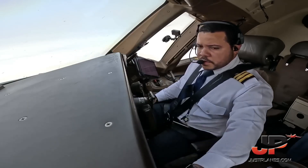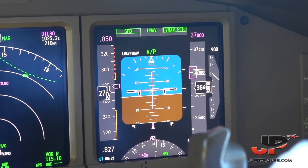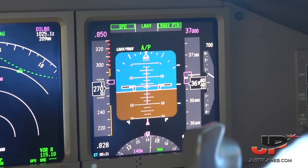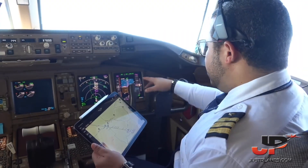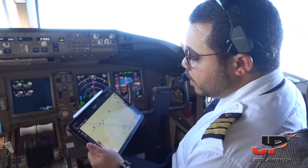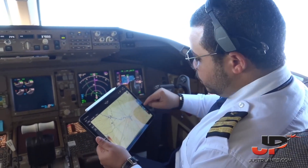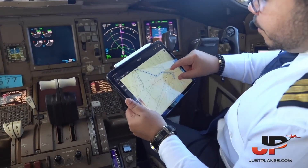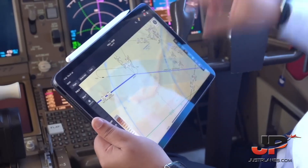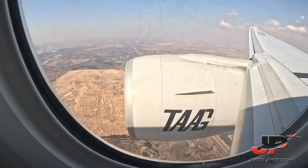Traffic below us, no factor. In about 20 minutes we will be crossing into Namibian airspace, so it's Windhoek FIR, and then Gaborone FIR, and finally we are going to join with Johannesburg. Our arrival in Johannesburg, we are expected to land into runway 03, so facing north, and we're going to do an arrival called a VAGO arrival.